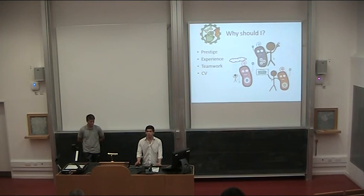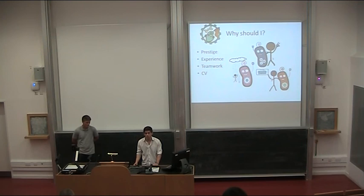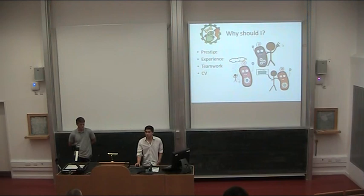Why should you join iGEM? Prestige — it is the biggest competition in biology. You go through an interview with 30 or 60 people, there's a selection process, and it looks good on your CV. You go to conferences; we went to London to present our project alongside people from Imperial and other big universities. You get real experience: in the lab you learn how to think on your own and run experiments independently, which teaches you far more than following a set protocol. Teamwork was hard for some team members — you have to navigate and find compromises, which is always good to learn.